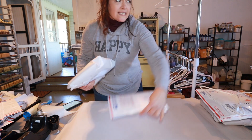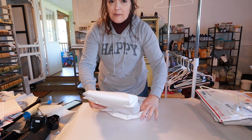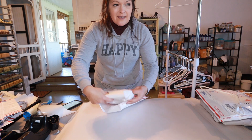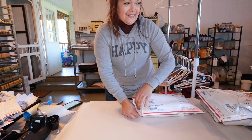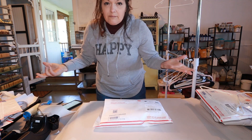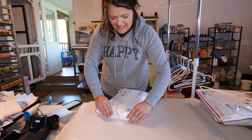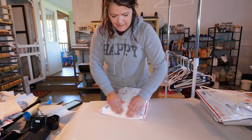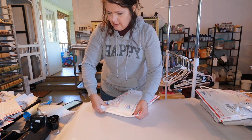I'm getting my soap lab all situated and ready because I'm going to be teaching soap-making classes to people in my community. I just need to get it cleaned up so I can line up four to five students. This was our garage and it's now my soap lab. Hopefully I'll be back with some more sales.